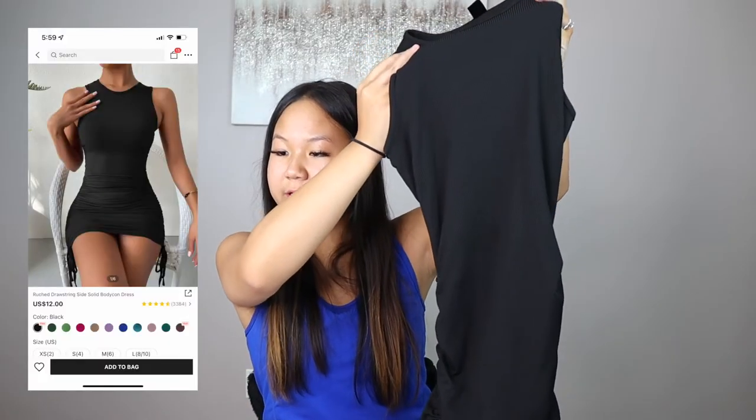The next item is the Roost Drawstring Side Solid Bodycon Dress. It looks super good on the model, but when I got it in, it looks really long. I'm only 5'3" with really short legs, so I wasn't sure how it would fit. But this is really cute — it would be perfect for a work occasion in black, or cute with a denim jacket. On, it's actually not that long. With the ruched little strings you can tie it up as short as you want. It's body hugging and so flattering. I got this in a small. 10 out of 10.